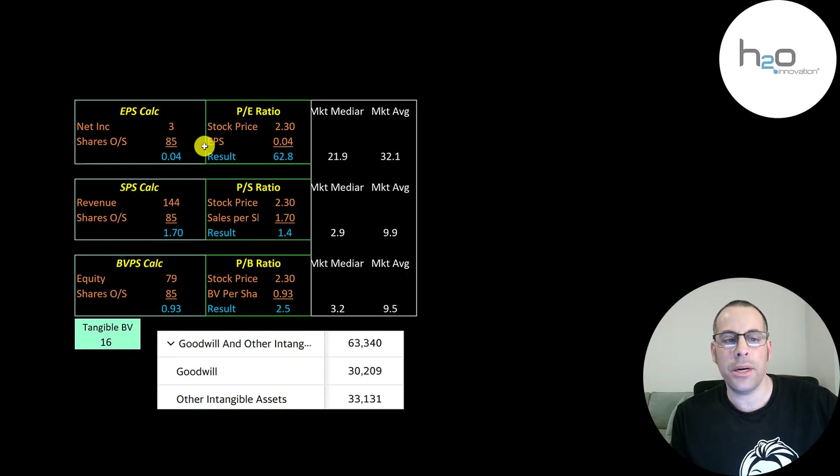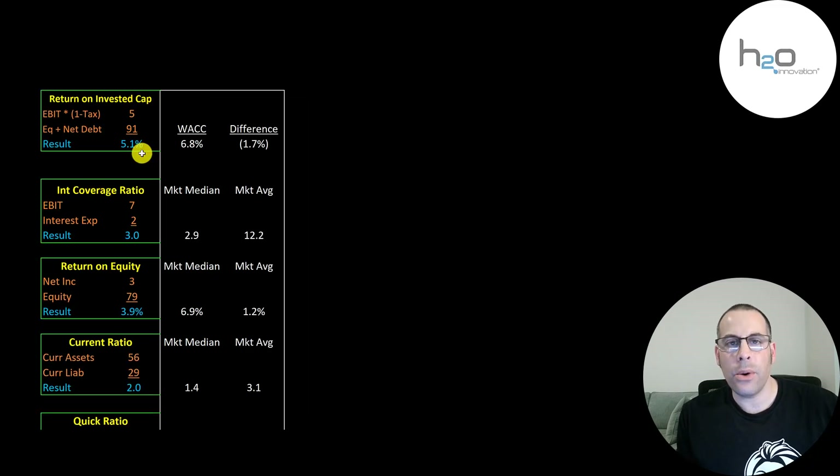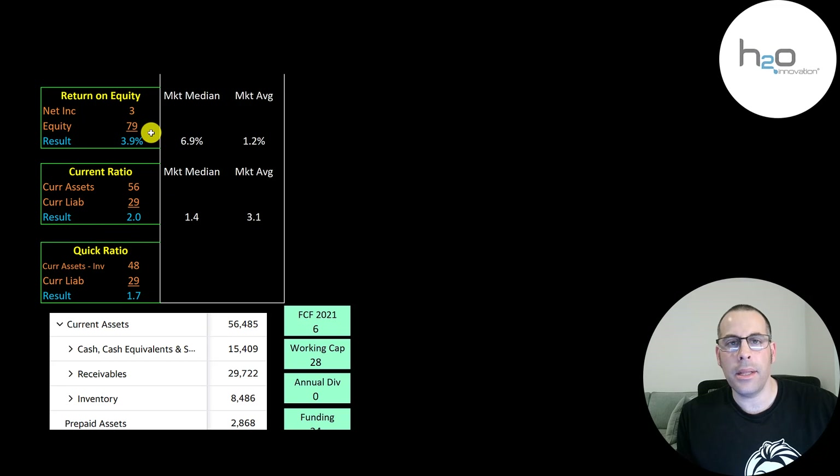Let's look at their financial ratios. They just started bringing in positive net income, so their PE isn't that great. When a company has negative or really small net income, price to sales is usually a better indicator. They have a really good price to sales at 1.4 — much better than the market median and average. Price to book is also good at 2.5. They do have a good amount of intangible assets on their balance sheet — 63 million. A company gets intangibles when they acquire other businesses. Their ROIC is a little low at 5% and they can cover their interest payments three times. Their ROE is also a bit low, mainly because they had their first positive net income in 2021, but I'm sure it's going to get a lot better next year and the year after.